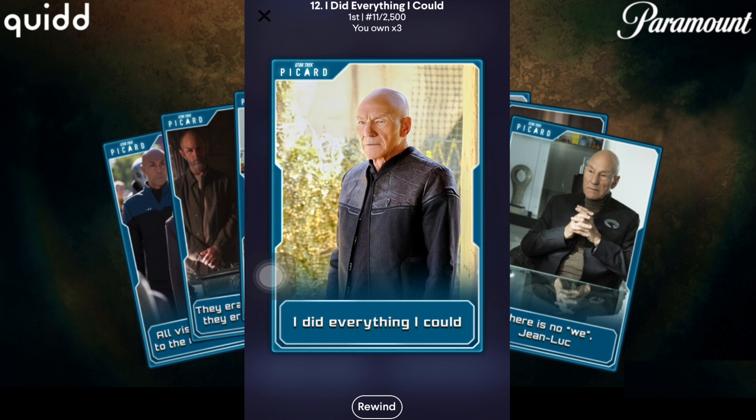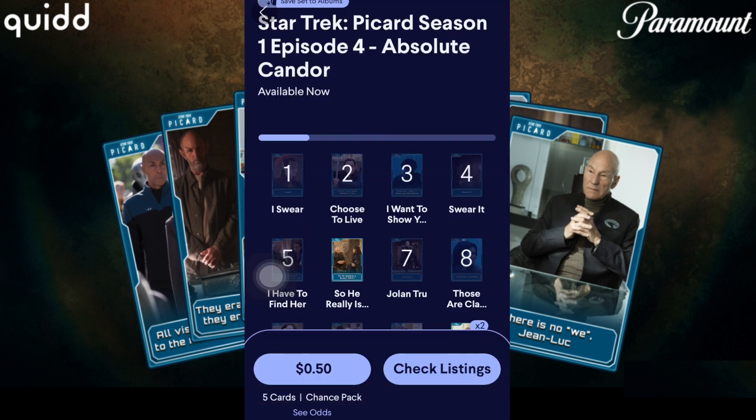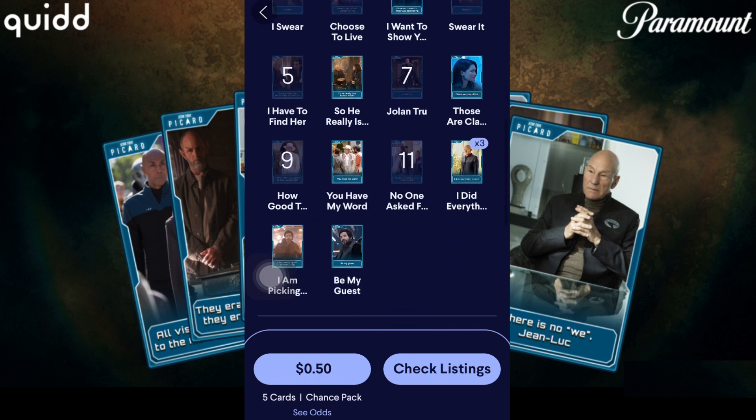Oh, sick! A number 11 — that's super dope. That's a really nice pull for a $0.10 card. Super sweet pull there. Stoked about that.